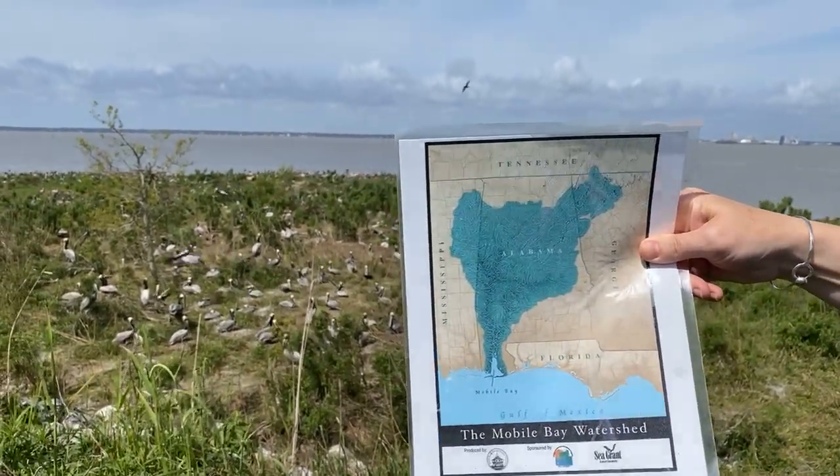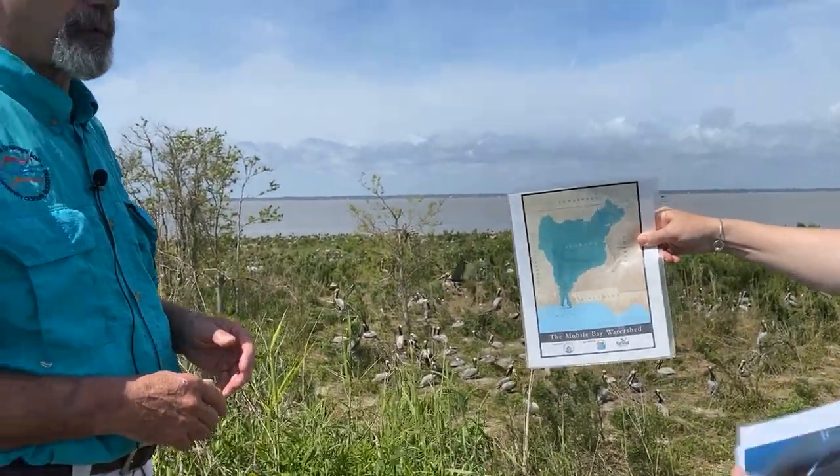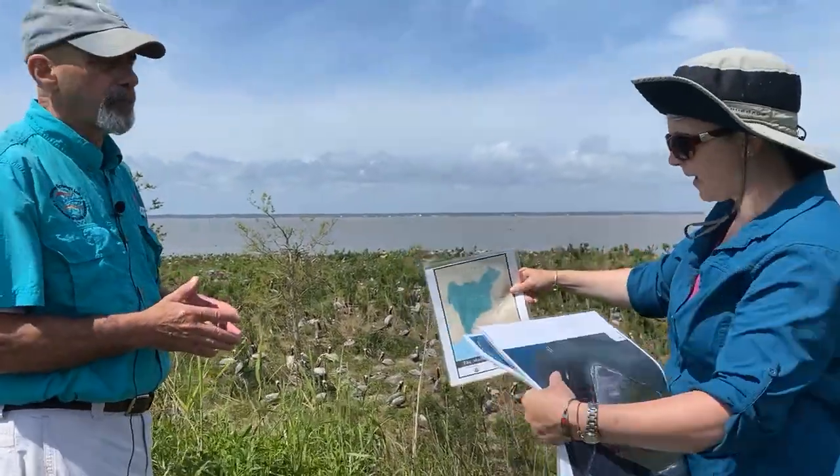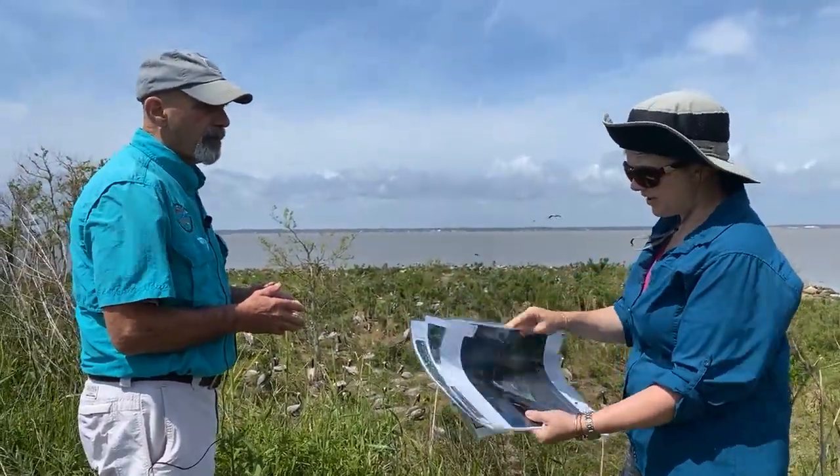There are also 15,000 laughing gulls that nest here, three to four thousand terns, and a couple thousand egrets. All of these species feed from Mobile Bay, Mississippi Sound, and the Eastern Shore. Mobile Bay is a critical habitat for this kind of life. The Mobile Bay watershed — an area of land that drains to Mobile Bay — covers most of Alabama, part of Mississippi, part of Georgia, and even a little bit of Tennessee, delivering many nutrients into the bay.